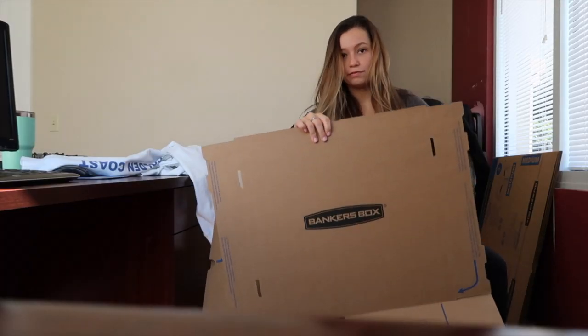Right now I'm clearing all of the filing cabinets and putting them in boxes. Now I have to make a banker's box. If you don't know how, I'll show you — you rip off this side.